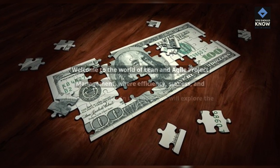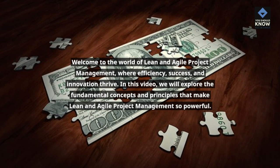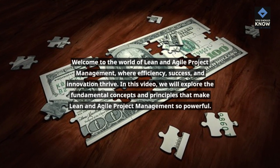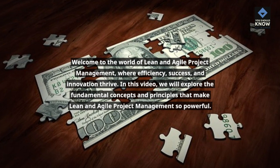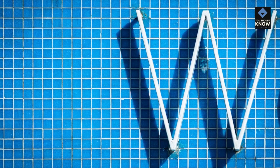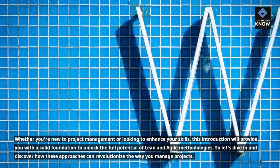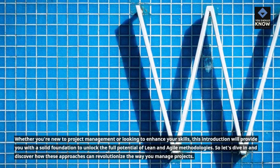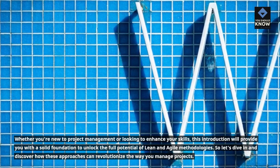Welcome to the world of Lean and Agile Project Management, where efficiency, success, and innovation thrive. In this video, we will explore the fundamental concepts and principles that make Lean and Agile Project Management so powerful. Whether you're new to project management or looking to enhance your skills, this introduction will provide you with a solid foundation to unlock the full potential of Lean and Agile methodologies.